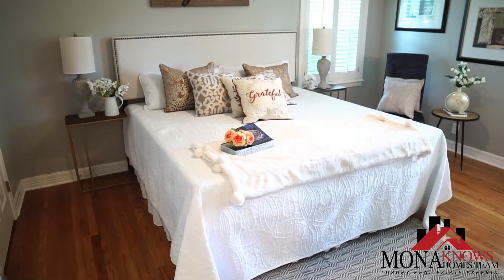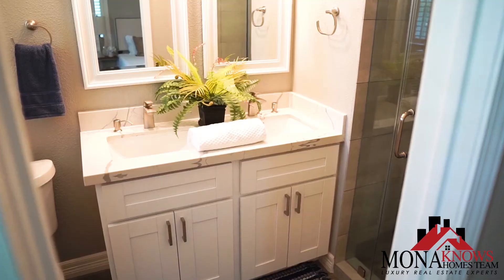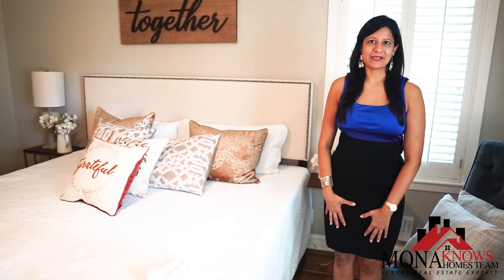This lovely master bedroom suite connects into a bathroom with double sinks, premium quartz countertops, and a beautiful glass shower with a custom backsplash.